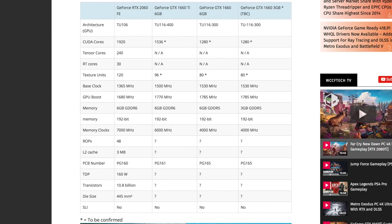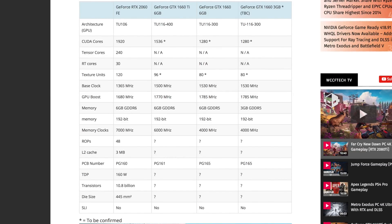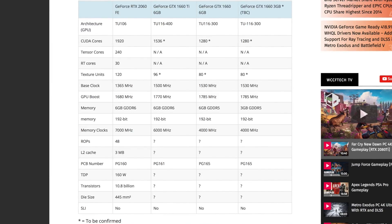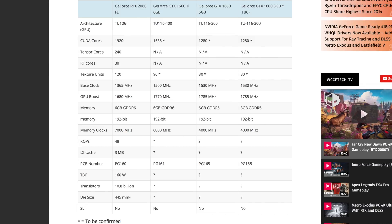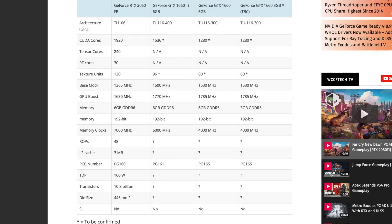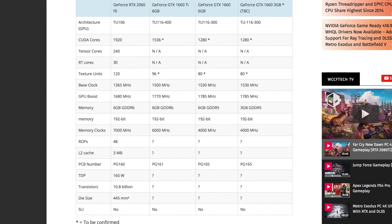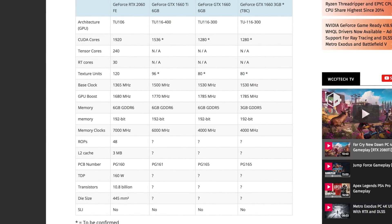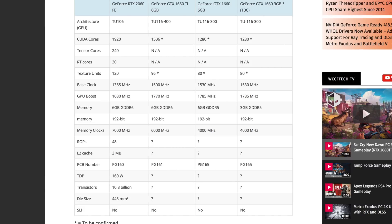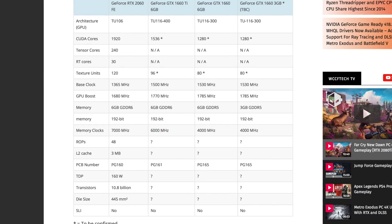The base clock of the RTX 2060 FE is 1,365 MHz. Something interesting is that the GTX 1660 TI six gigabyte version is rumored to be 1,500 MHz at its base clock. And what's even stranger is that on the standard GTX 1660 we're seeing 1,530 MHz as the base clock, which is also seen on the three gigabyte version. As far as GPU boost goes, on the RTX 2060 FE we see 1,680 MHz, while on the GTX 1660 TI six gigabyte version this is 1,770 MHz, jumping up another 15 MHz on both the standard version and the three gigabyte version.